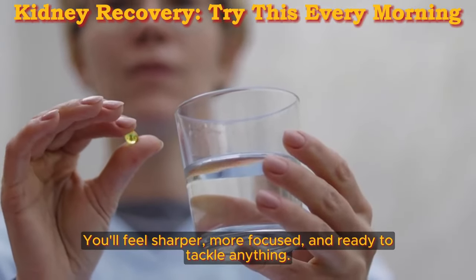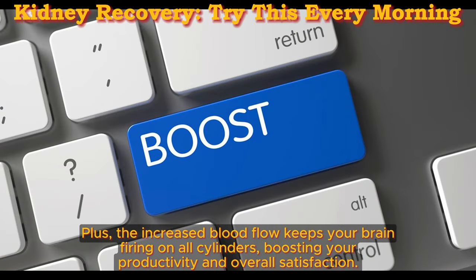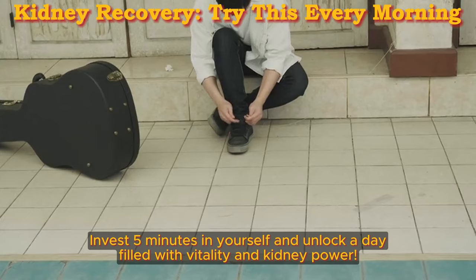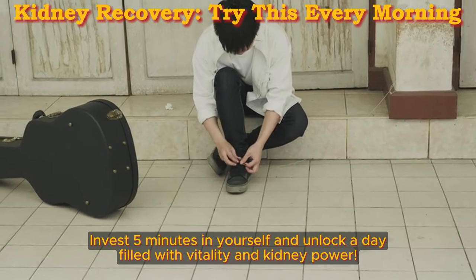This kickstart of movement sets a positive tone for the day. You'll feel sharper, more focused, and ready to tackle anything. The increased blood flow keeps your brain firing on all cylinders, boosting your productivity and overall satisfaction. So invest five minutes in yourself and unlock a day filled with vitality and kidney power.